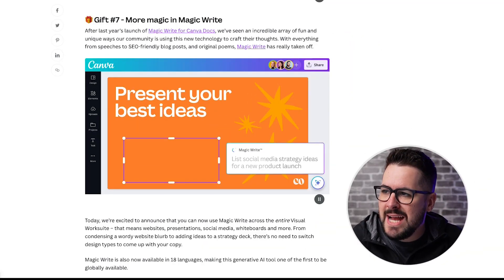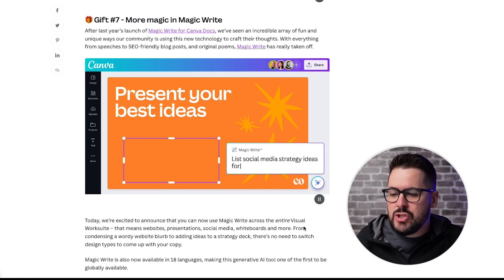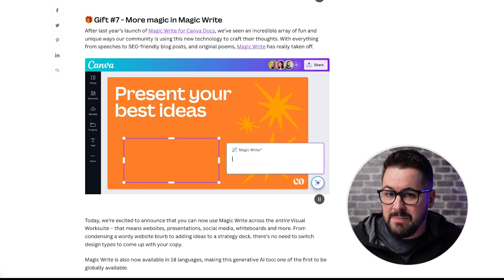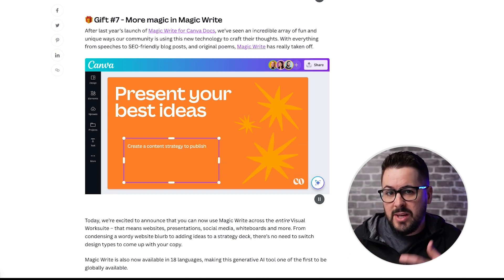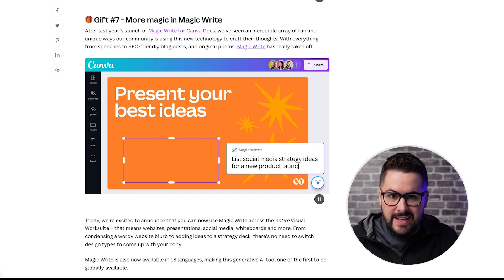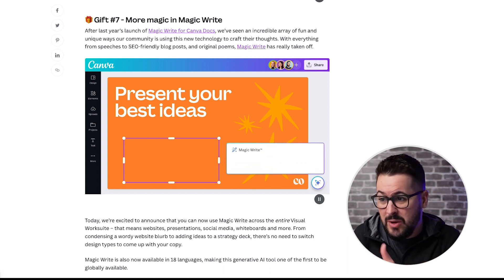Gift number seven: more Magic Write. They had previously released Magic Write in their software, but now they've expanded it to their entire visual work suite - that means on websites, presentations, social media, whiteboards, and more. Magic Write is kind of like ChatGPT: you can be in almost any type of Canva design or element, type in what you want, and it's going to write those things for you - but having it built into Canva means you can customize the look and everything right there.